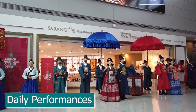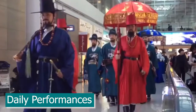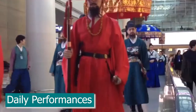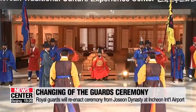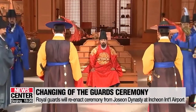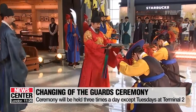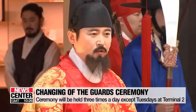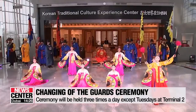Being a world-class airport, there are even a few daily performances in Incheon Airport that you should not miss. Number one, we have the changing of the Royal Guard. This ceremony takes place every two hours starting from 12pm to 4pm, right in front of the Korean Traditional Cultural Experience Centre on the third floor of Terminal 2. If you're planning to visit one of the palaces in Seoul to see their changing of the guards, you can check this one right off your list early.